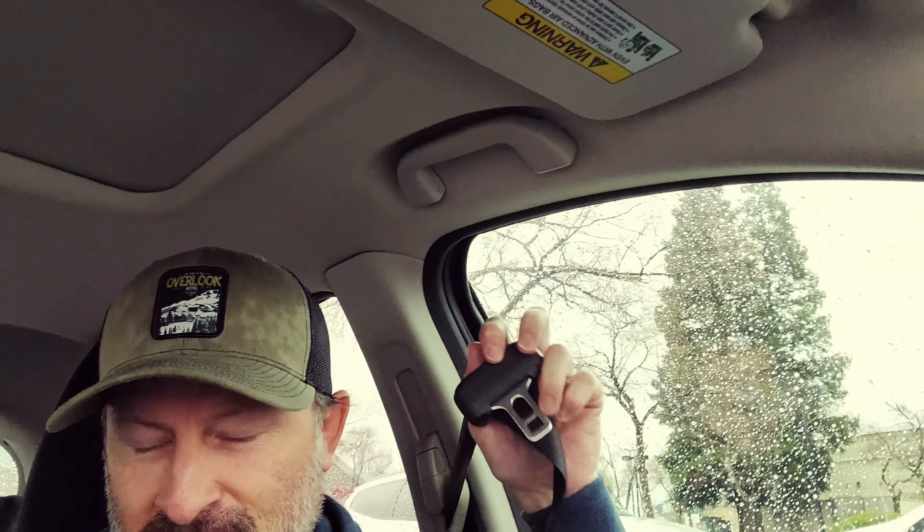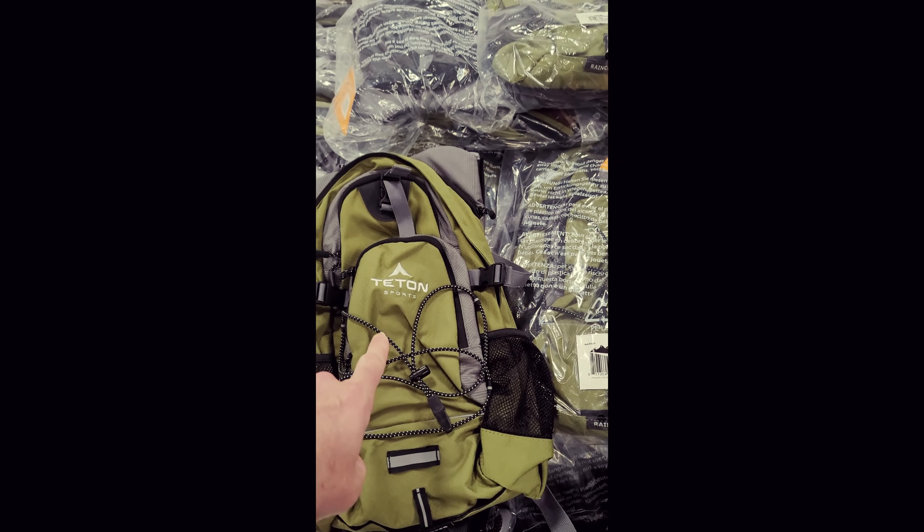I gotta start carrying stickers with me. At Sam's Club some people saw my sweatshirt and asked about it — I told them I just adopted the oldest dog in a shelter and they took a picture. I was at Sam's Club in Sacramento, California because they are selling Teton Sports backpacks — only the best backpacks on earth.